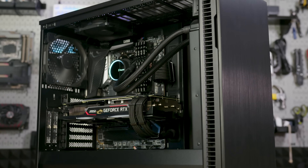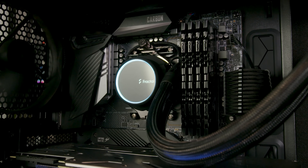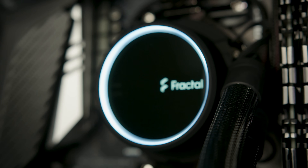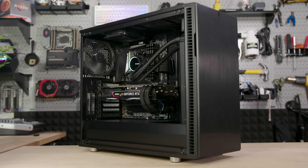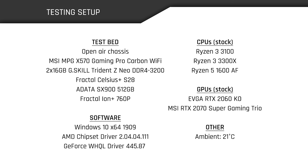For testing, all benchmarks were run in a system built for this review. To eliminate heat as a limiting factor, the Fractal Celsius Plus 280mm AIO was used, with both side panels removed for an open-air environment. You can see the rest of the hardware specs and driver information on the left of this slide. We'll be testing with two different GPUs: the EVGA RTX 2060 KO and the MSI RTX 2070 Super Gaming Trio. Every game was also tested at 1920x1080 and 2560x1440, showcasing how the CPUs perform across different GPUs and resolutions.